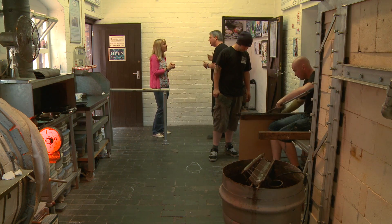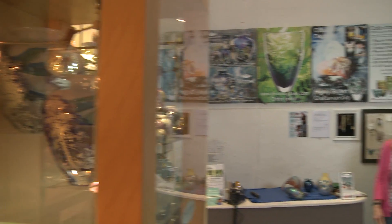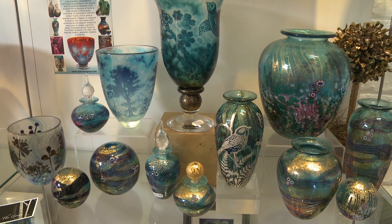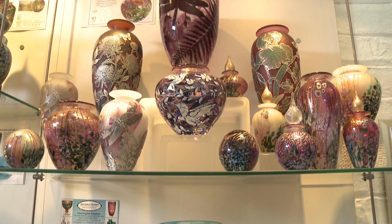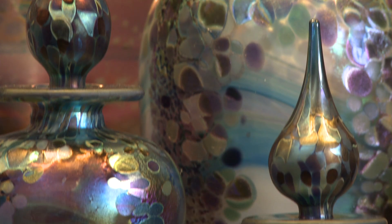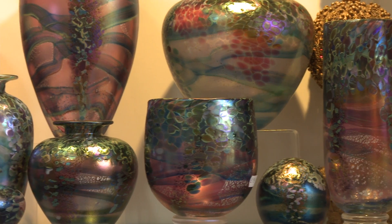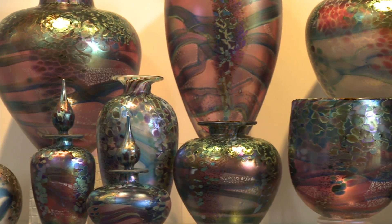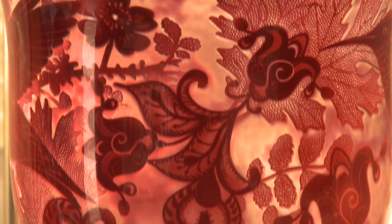If you'd like to have a little look next door, I can show you some of the pieces that we made previously. Oh my goodness, it's beautiful! Where do you even begin with something as complex as that? Glass is this amazing material that has so many opportunities for colour and texture and pattern, and we begin by building up layers of those colours and textures to create our designs.